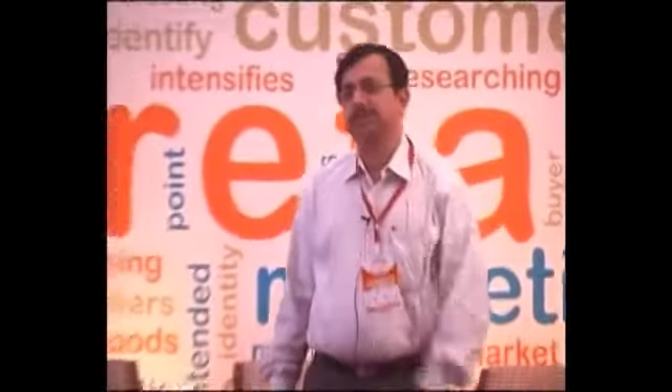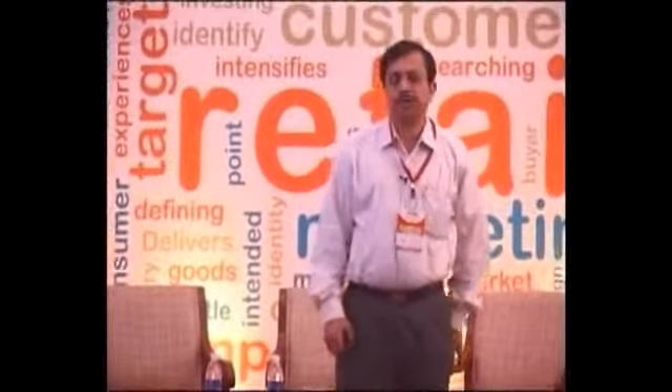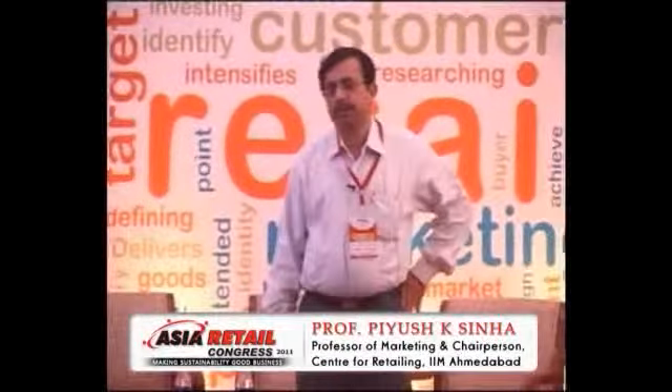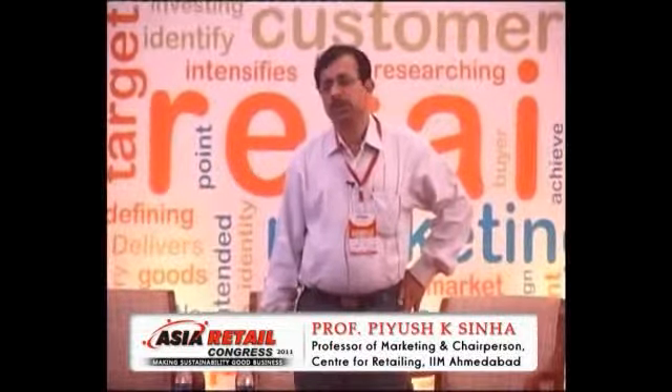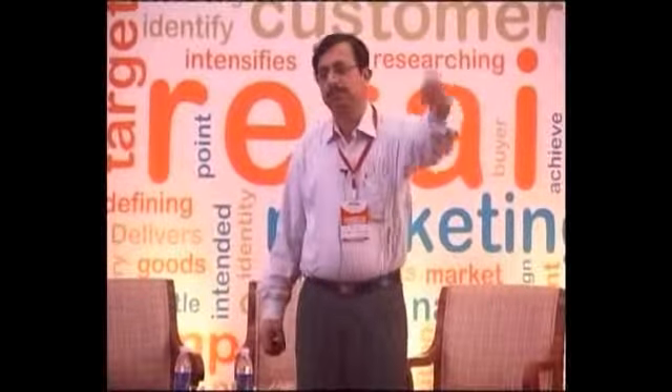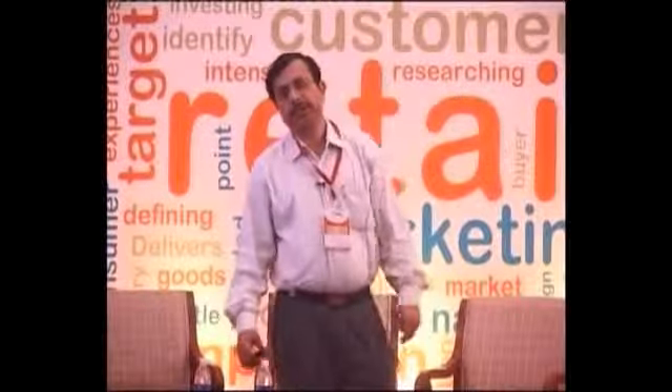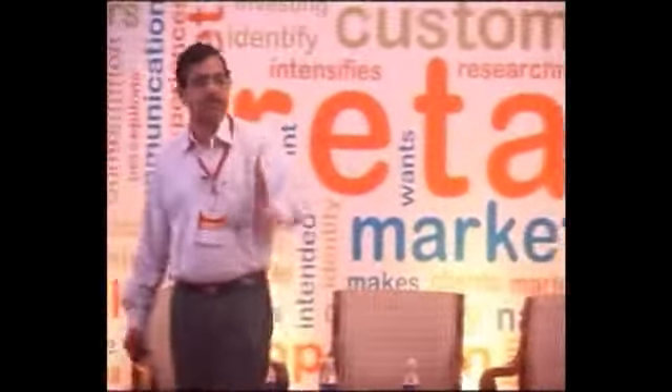The work I am presenting is essentially about how touch impacts shopping and how we take care of touch and no-touch situations in shopping. This work is done with Abhishek, who is a PhD student with us. He just finished his PhD at IIMA and it's his thesis work which we are presenting.